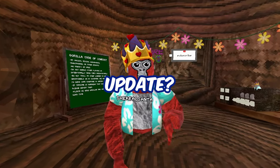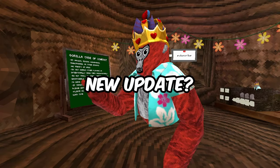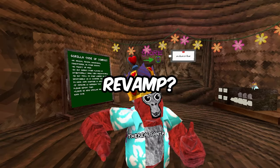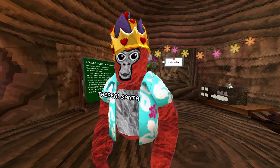What is GorillaTag's next update? Is it going to be a flashback sale? Is it going to be a brand new update? Is it going to be a revamp? Nobody knows. Until now, since I just found out what it's going to be.